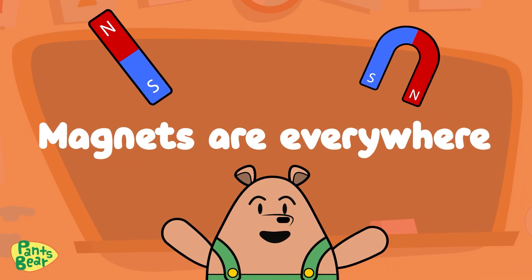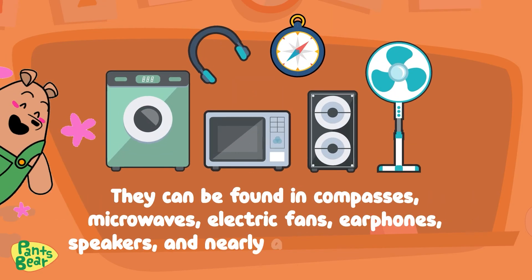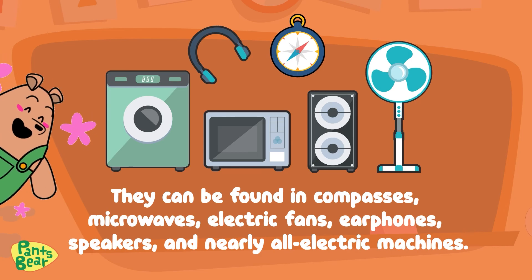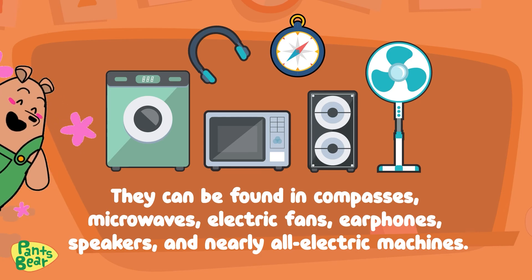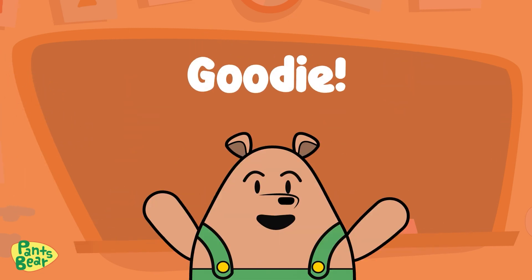Magnets are everywhere! Now we know what a magnet is, we should appreciate how important they are in our world. They can be found in compasses, microwaves, electric fans, earphones, speakers, and nearly all electric machines.